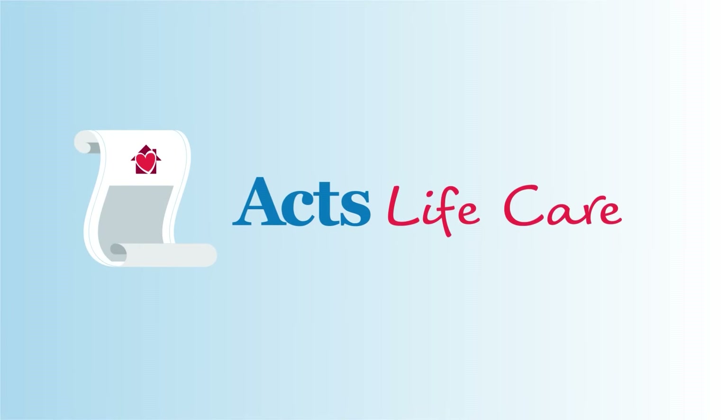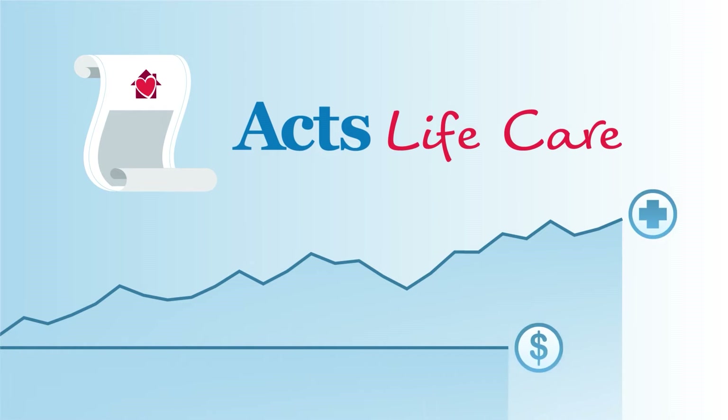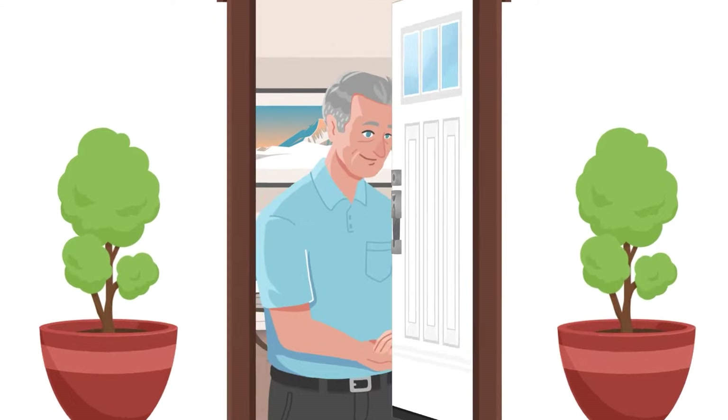We call this arrangement ACTS Life Care — a contract that includes pre-arrangement for tomorrow's health care paid with today's dollars. And if you ever need a higher level of care, don't worry. That alone won't affect your monthly fee. Let's meet some residents to see how this works in practice.